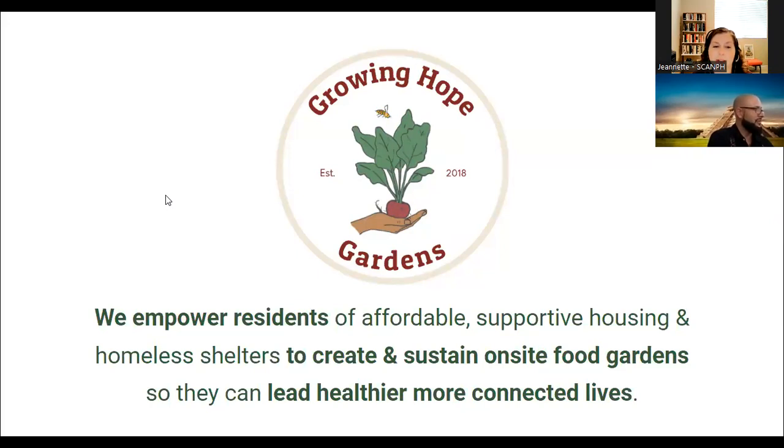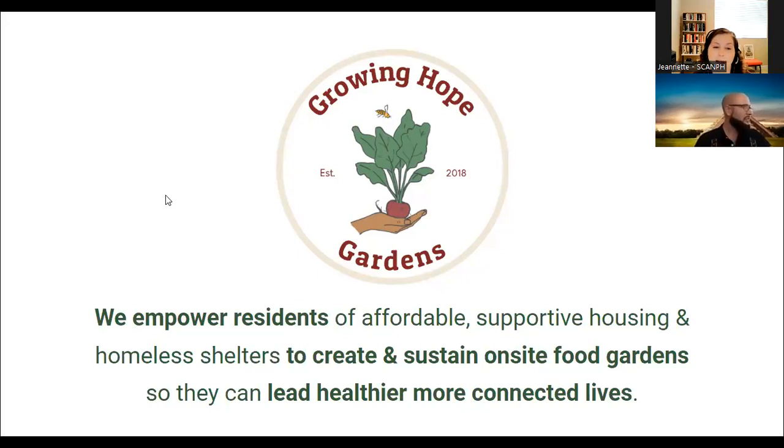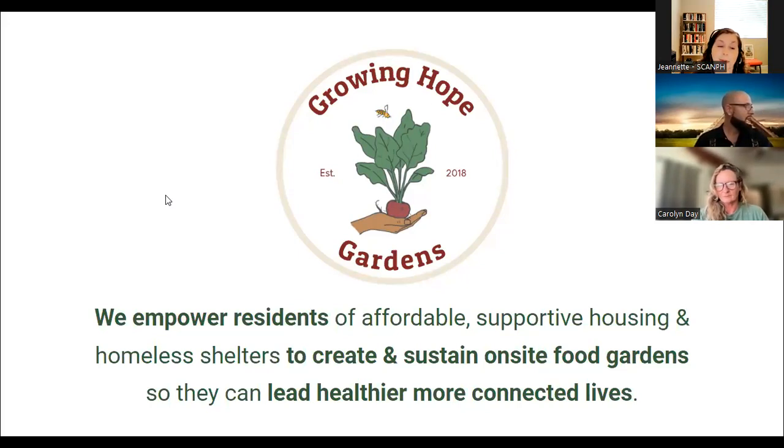Today's session is presented in partnership with Growing Hope Gardens, a nonprofit that sustains resident gardens at affordable housing properties. They're going to tell us about all their successful programs, partnerships, and how they're improving resident lives at many properties here in Southern California. I'm going to turn it over to our main presenter, Carolyn Day, Founder and Executive Director of Growing Hope Gardens, and also Ramon Alvarado, Resident Services Coordinator at Community Corporation of Santa Monica.